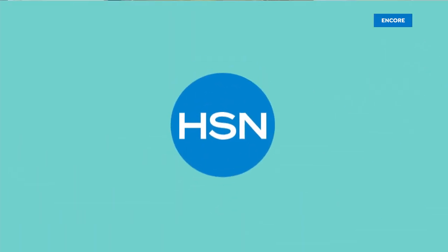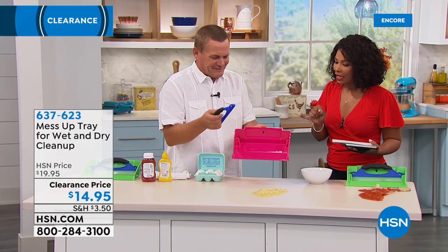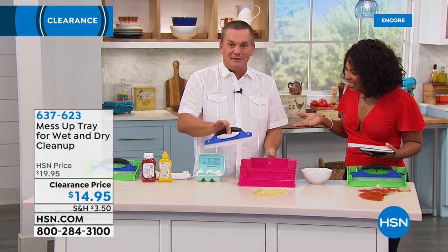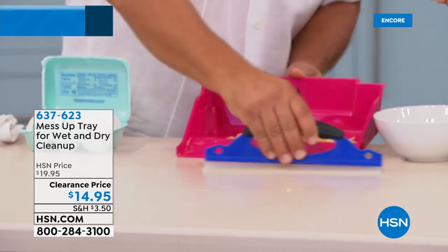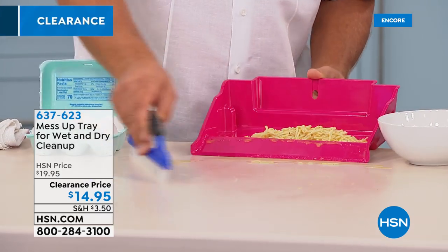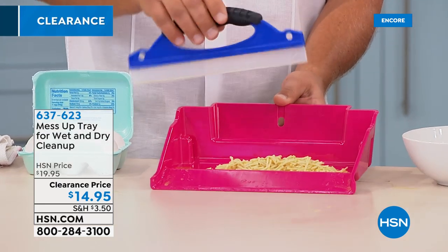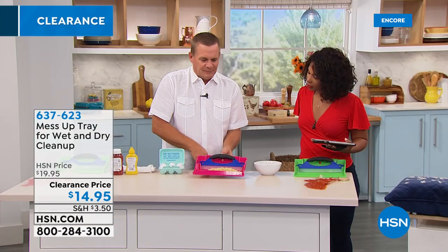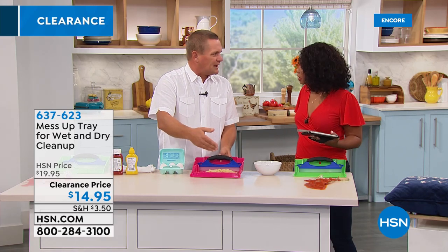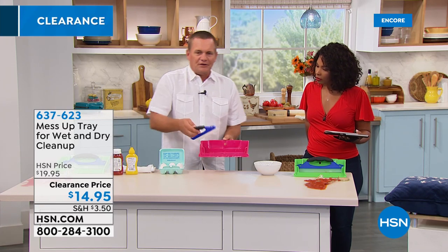Definitely go ahead and pick that up today. We've got a lot of variety — we brought John Florell in to help us when we make a mess and want to clean it quickly. Not just dry messes but any mess. How many times have you spilled something on your countertop or floor and a broom and dustpan just won't cut it? With the Mess Up Tray, you have a squeegee that sits inside the tray — a broom and dustpan without the bristles. It'll pick up just about everything.